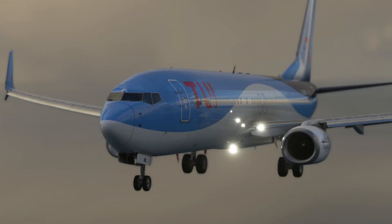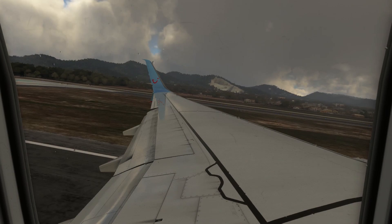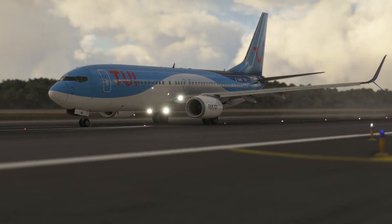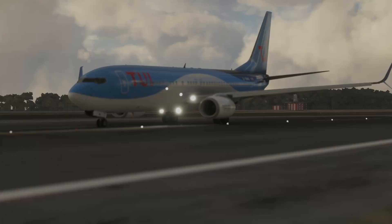Hello everybody and welcome back to another Microsoft Flight Sim News video. Today's news video is filled to the brim with a diverse collection of Microsoft Flight Sim news. So whatever type of aircraft you're interested in, it may very well be in this video. Without further delay, let us get right into it.